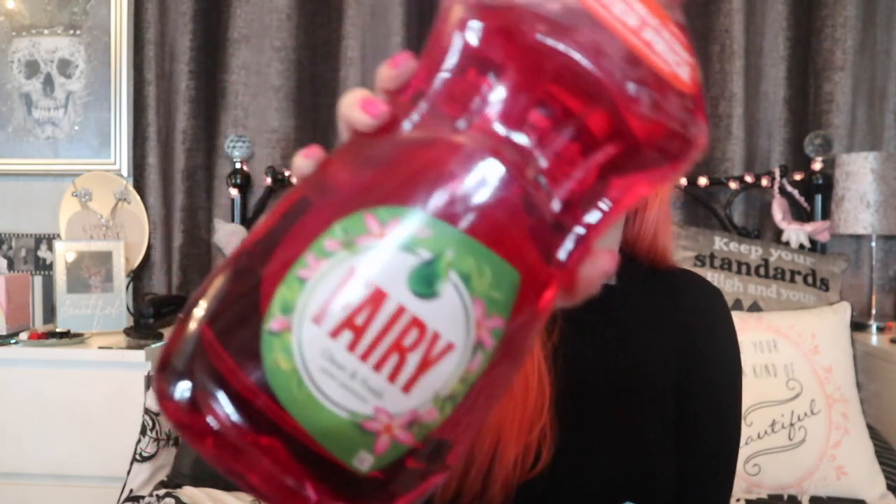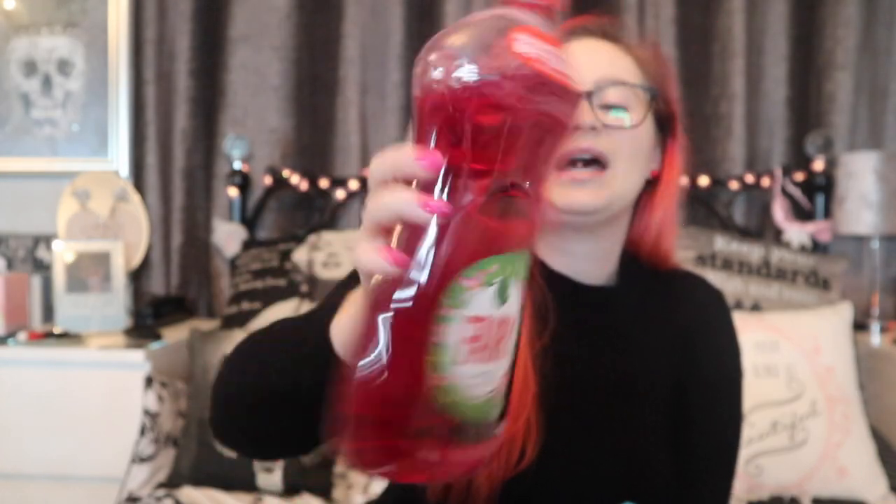Dad called me while I was out and said he needed washing up liquid, so I picked up this bad boy for him — it was £2. Fairy Clean & Fresh in pink jasmine. That should keep him going for quite a while. When Mum takes it to him he's probably going to say why on earth is it so big — it'll probably last him three or four months!